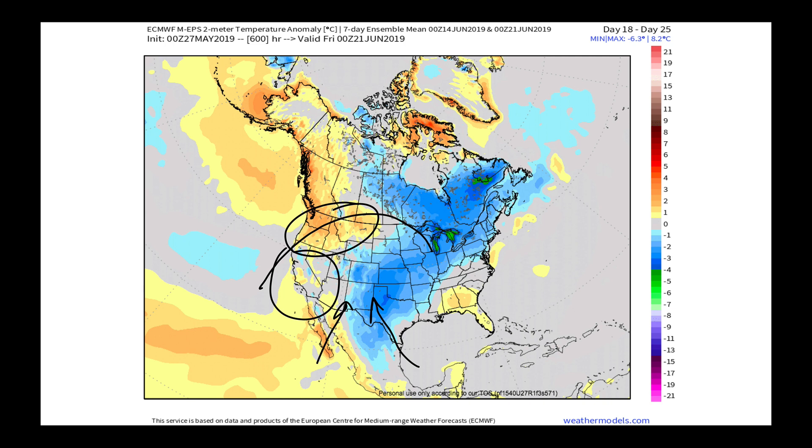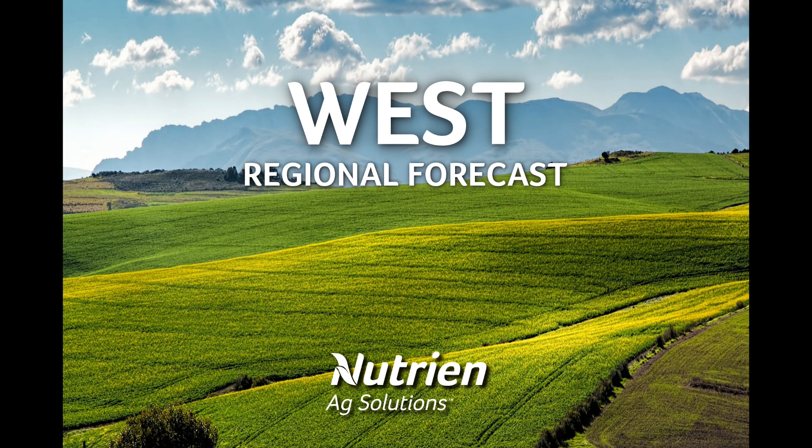With that, I'm going to wrap up this forecast video. We at Nutrient Ag Solutions look forward to our next Western Regional Forecast video coming out this week. We also have content every day at my.nutrientagsolutions.com. We'll talk to you again soon. Thank you.